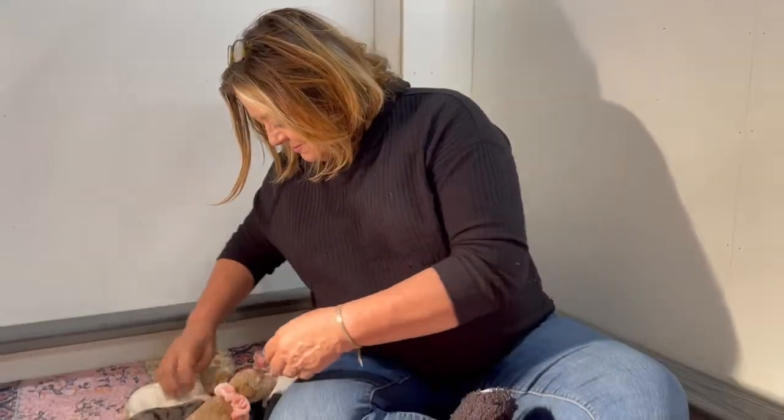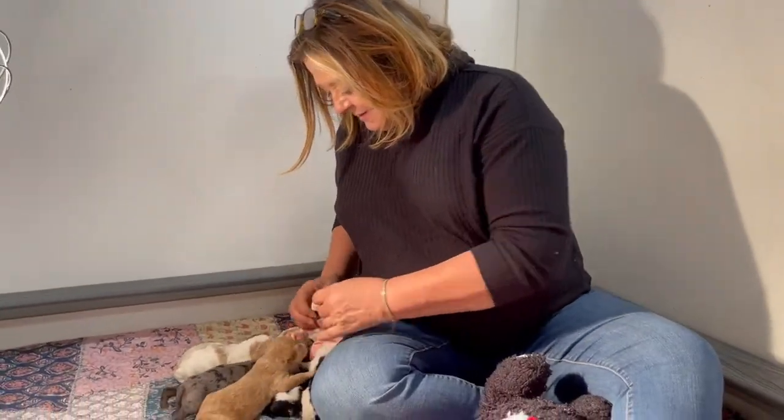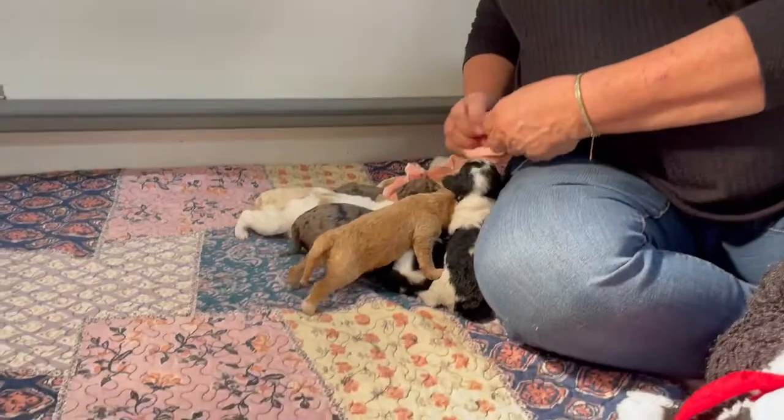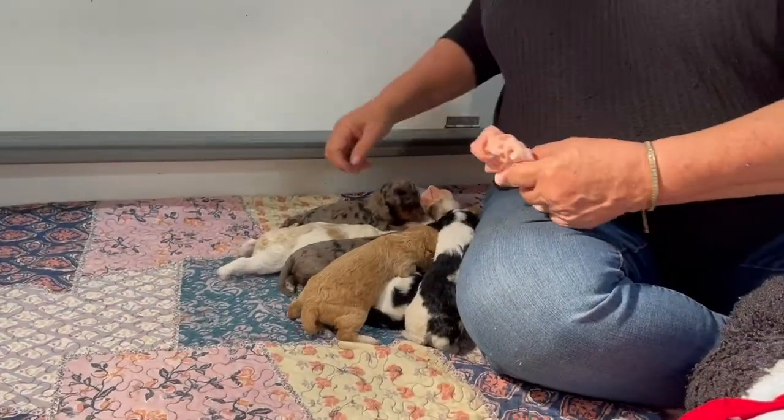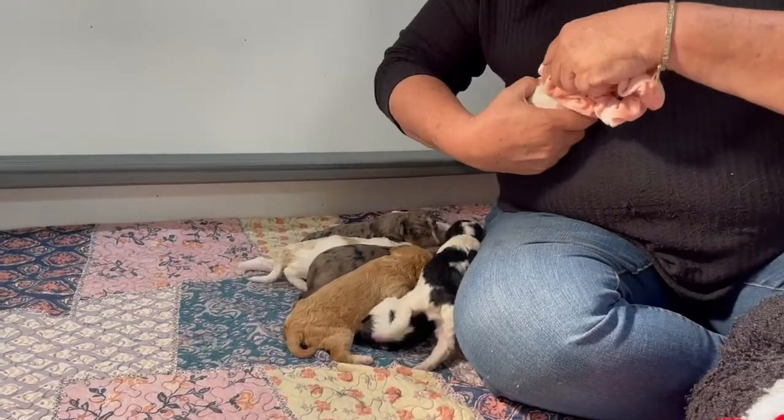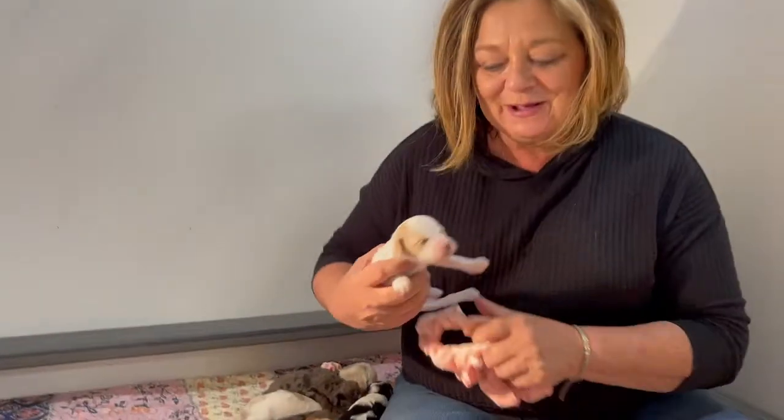Beautiful. So they are just sleepy, eating. Mama's taking such good care of them. It's a lot of puppies here, and they're doing really, really well. So say thank you and we'll see you next week.